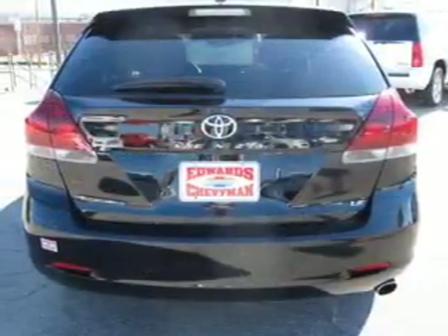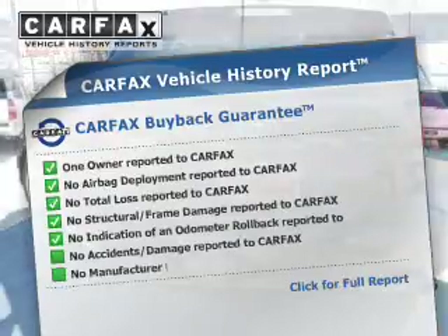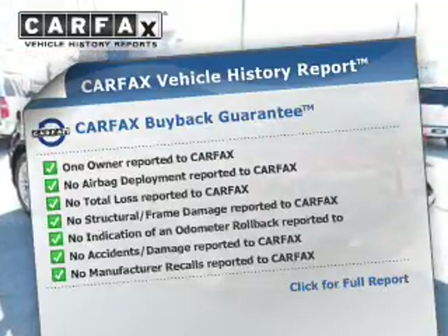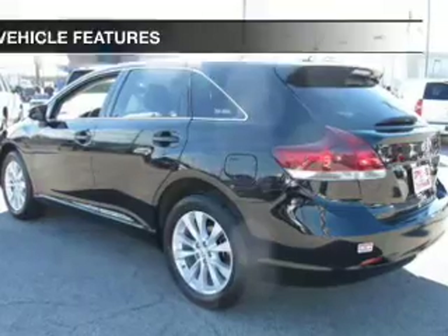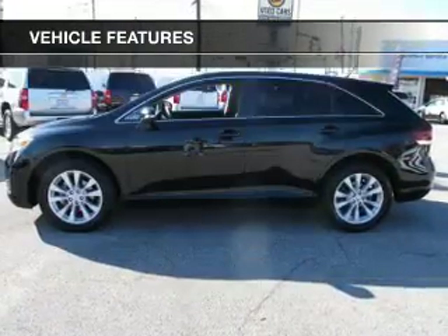Brake safely with the anti-lock braking system. This vehicle comes with a CARFAX report, which reduces your buying risk by providing the vehicle's history before you purchase. And with these notable features, you won't want to miss out on the opportunity to own this amazing ride.